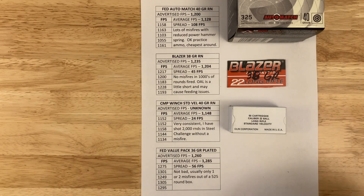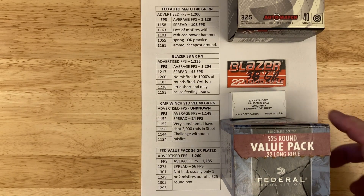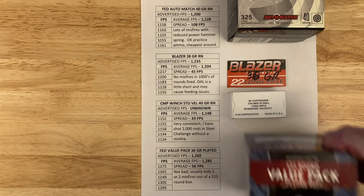Next is the Federal Value Pack bulk ammo — 525 rounds. It's advertised at 1,260 fps and I'm getting 1,285, which is a little higher than advertised — unusual. I've had one or two misfires per box. For a while when ammo was tough to find I used this in steel challenge matches and never had a failure during matches, though I've had some issues during practice.